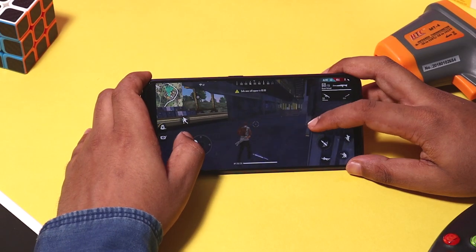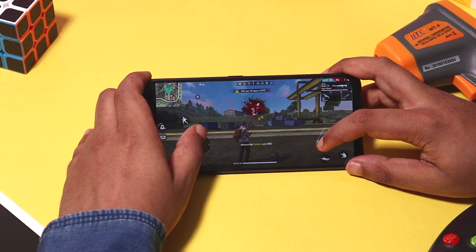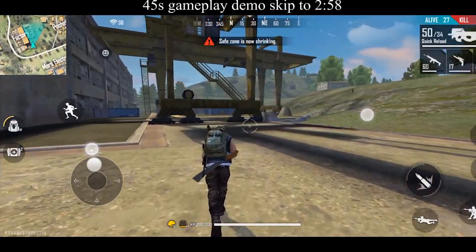After 20 minutes we have a Free Fire match. We can see the graphics are highly set. The gameplay is smooth and you can notice some frame drops. The Snapdragon handles the game at a super high level.